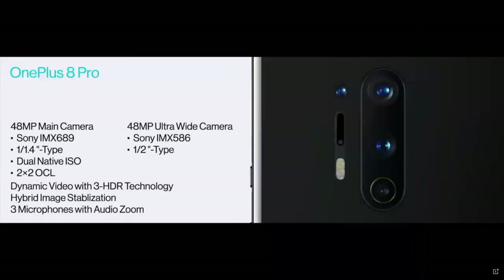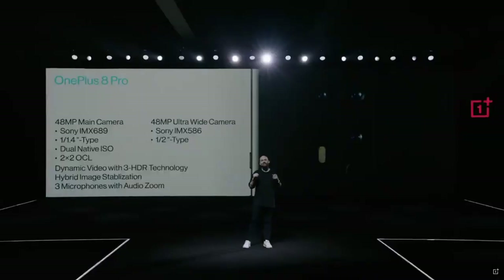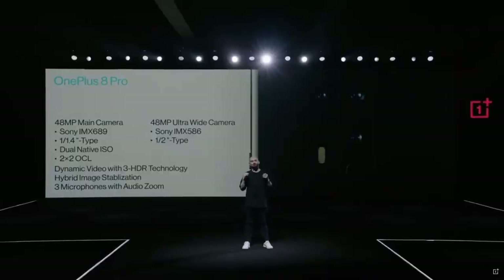So that's the OnePlus 8 Pro camera system — faster, smarter focusing, an ultra-wide camera with flagship image quality, and dynamic video powered by 3HDR for even the most difficult lighting conditions. This is a camera system designed to open up your world a little wider and make sure that every photo and every video you take captures exactly what you want.